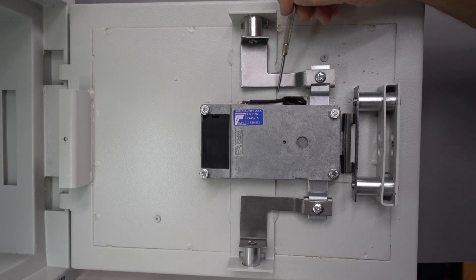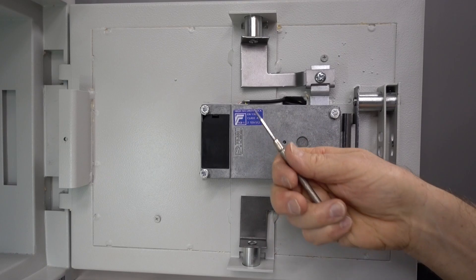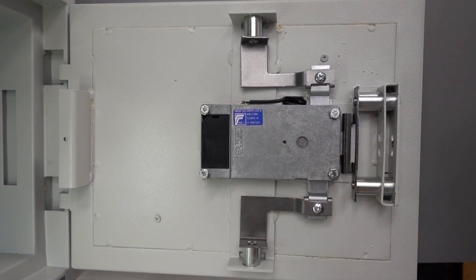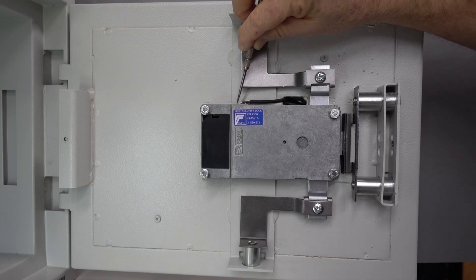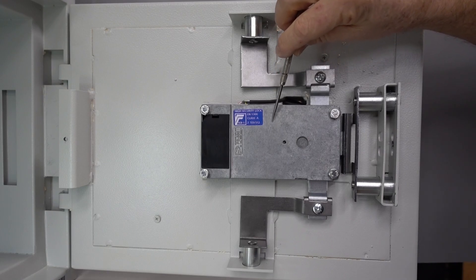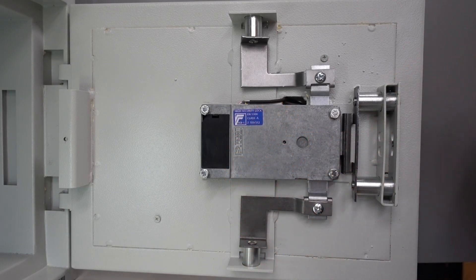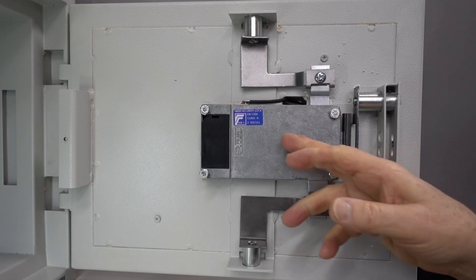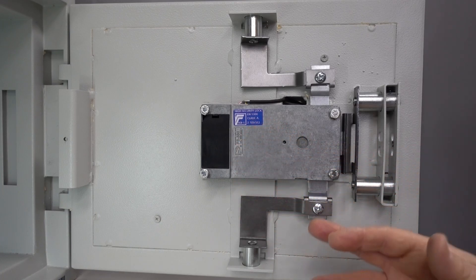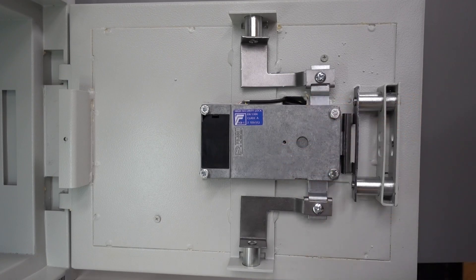If someone were to drill a hole and try to punch through with a crowbar or screwdriver, it's going to punch through the electronics package — possibly disabling the locking mechanism depending on where they hit — but it will not break the lock off. It's just going to act as a relocker, meaning you'll definitely need a locksmith to get inside.